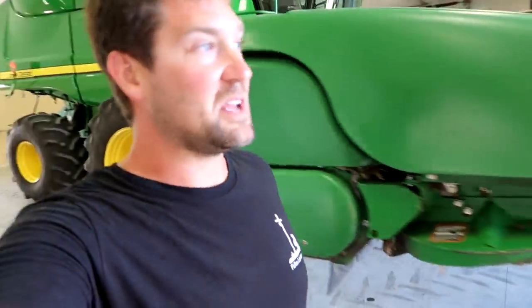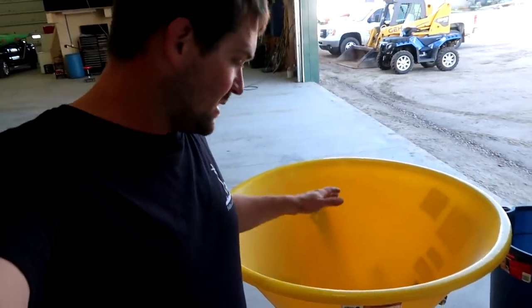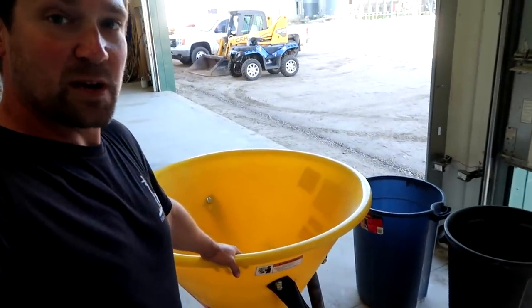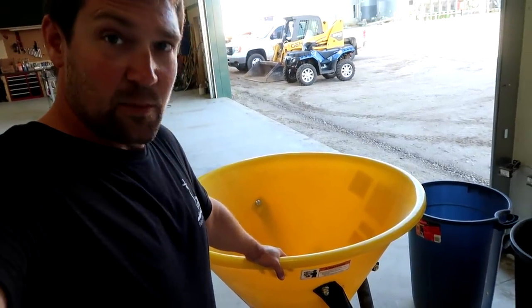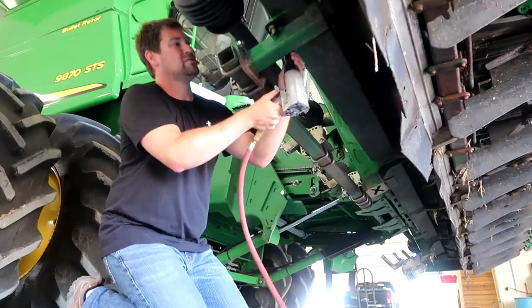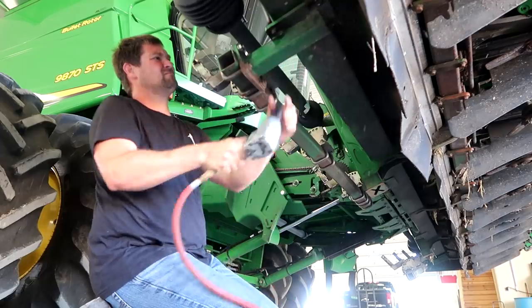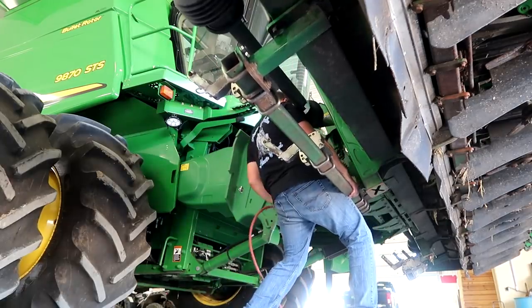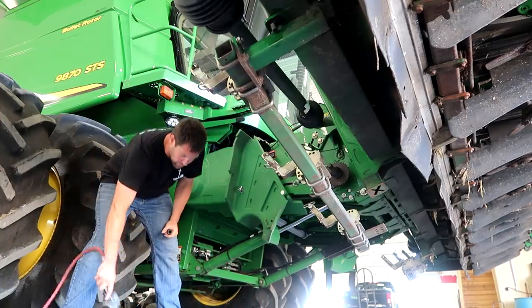I'm afraid I'll end up hurting myself if I try to get that out on my own. By the way, I borrowed this spreader from my buddy Jake and ordered some cover crops — I'm going to use this to try to spread about 45 acres of cover crops in the next few days and till them in with a special tillage tool that you guys will get a chance to see.